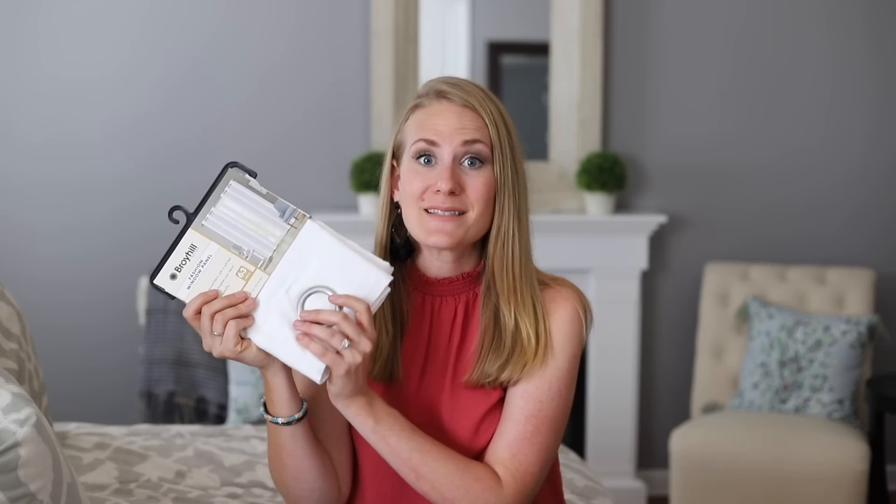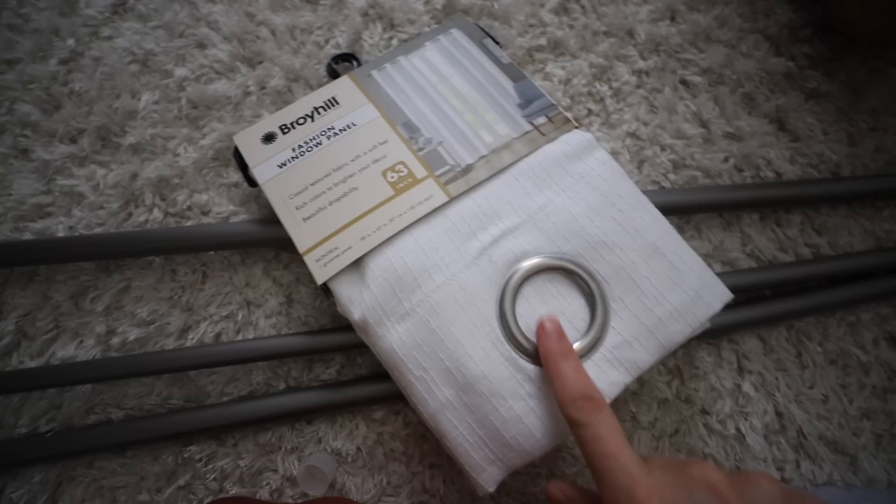A lot of people also don't realize that buying your curtains and curtain rods at Big Lots is a great idea. The quality is the same that you would see at Target at about a quarter of the price. It's even cheaper than Walmart and items found online — it is a super, super score. These are the curtain rods.